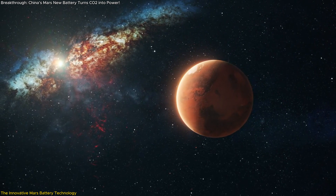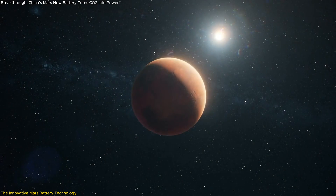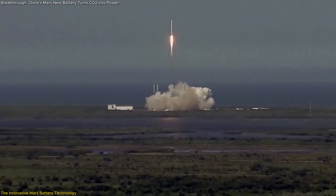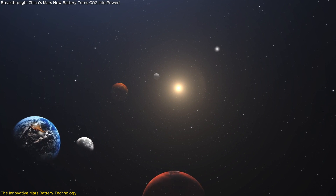What makes this even more impressive is its lightweight design, which is crucial for Mars missions where every gram of weight matters. By using the Martian atmosphere as a fuel source, this battery reduces the need for carrying heavy power reserves from Earth, significantly lightening the load for future space missions.